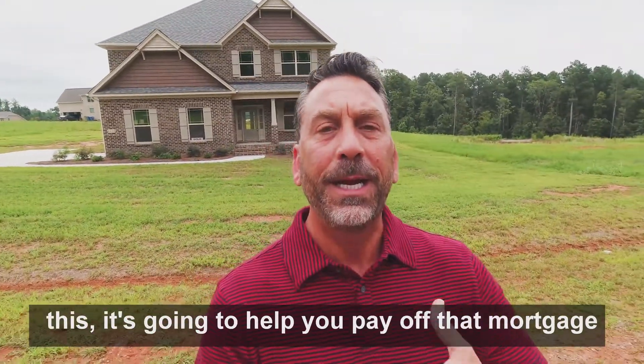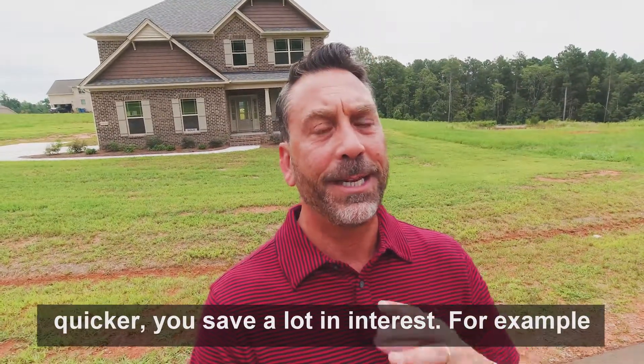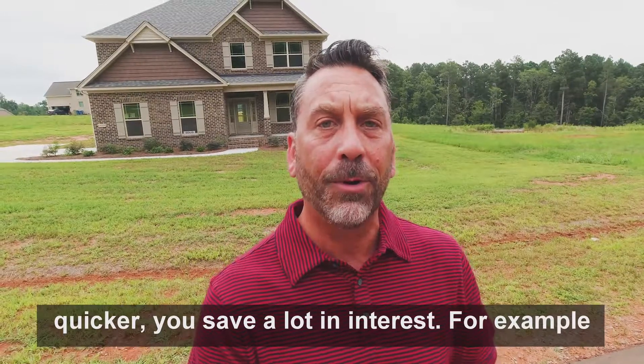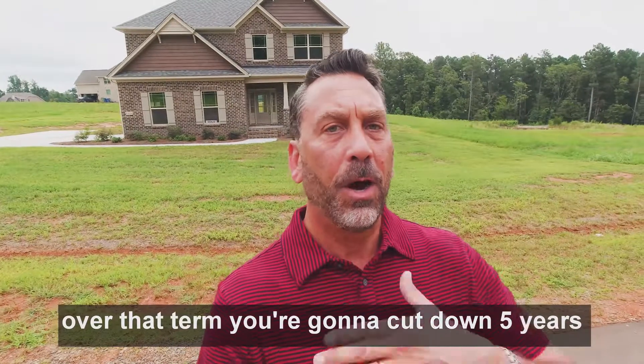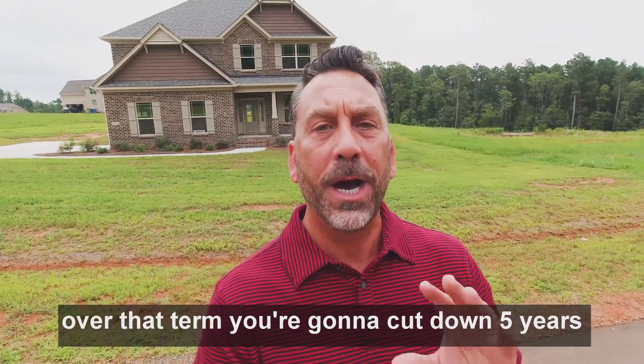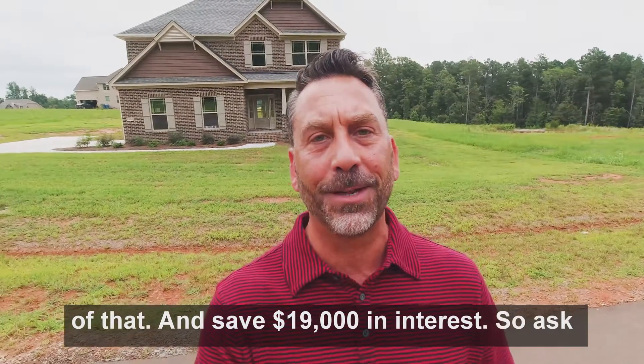By doing this, it's going to help you pay off that mortgage quicker, and you save a lot in interest. For example, if you had a $200,000 mortgage at 4% interest over that term, you're going to cut down five years of that and save $19,000 in interest.